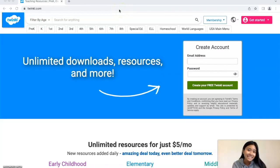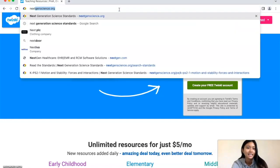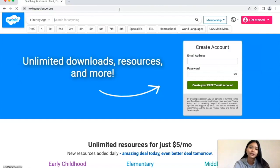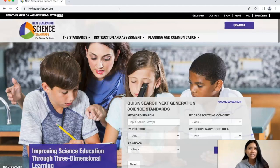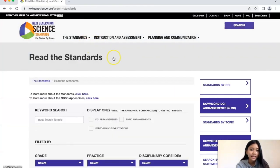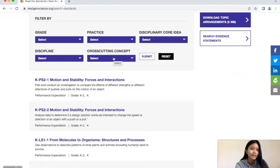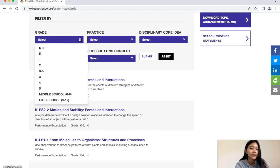To navigate the standards, we're going to head to the Next Generation Science Standards website, which is nextgenscience.org. Once we're here, it's best if we start by grade level. So we're going to hover over the standards and read the standards. Just out of convenience, we're going to focus on kindergarten, but if you want grades K through 12, you can hover over the grade section and it'll be down below.